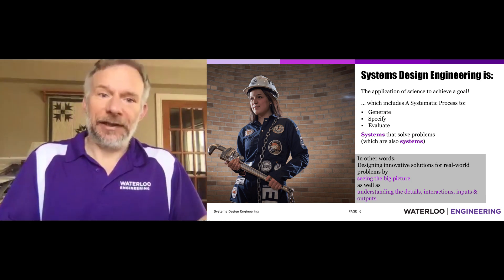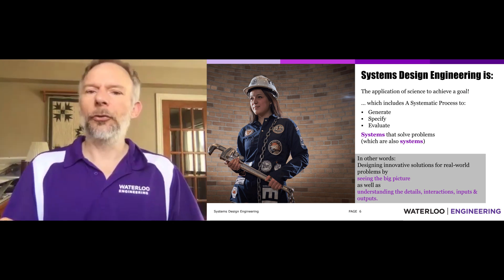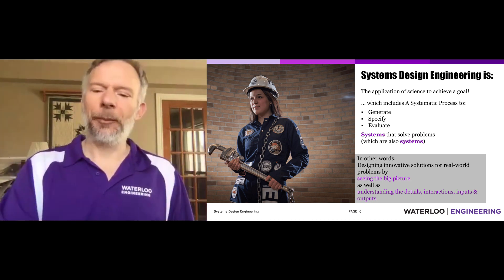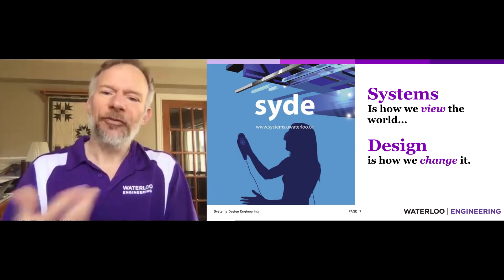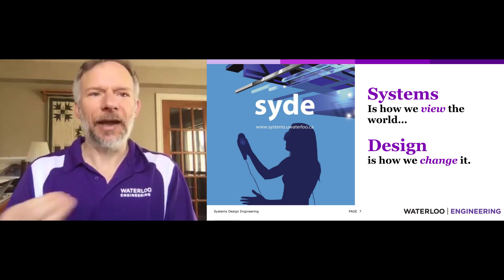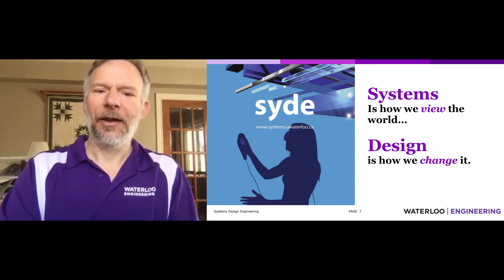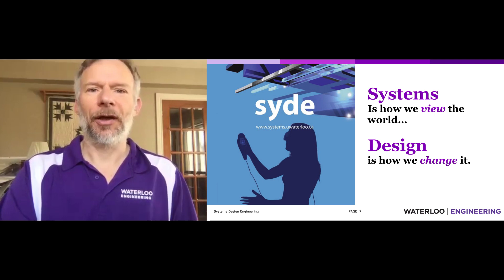System design engineering is using this systems methodology to do better engineering design. In a nutshell, systems is how we view the world, and design is how we change it. That really gets at the essence of what we're trying to do, and I think it's quite exciting and offers a lot of opportunities for students.